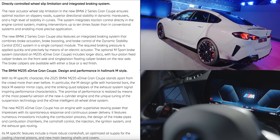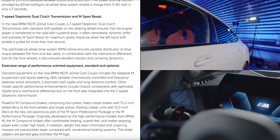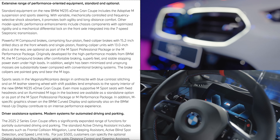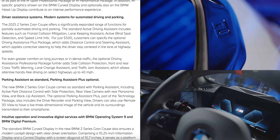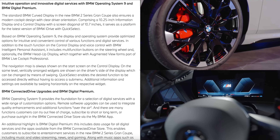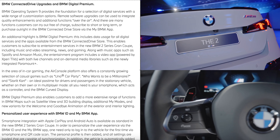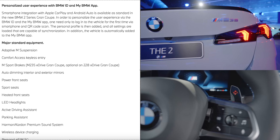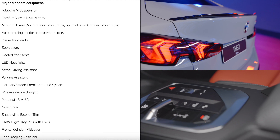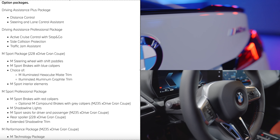Moving to the M235's engine and transmission setup: it comes with the most aggressive styling and quad-tip exhaust. BMW claims it has the most powerful version of the new four-cylinder engine, featuring innovations in the combustion process, intake pipe design, combustion chambers, camshaft control, injection, ignition, and exhaust gas routing. It also has a more robust crankshaft, optimized oil supply for cooling-channel pistons, and new main bearing shells and covers.